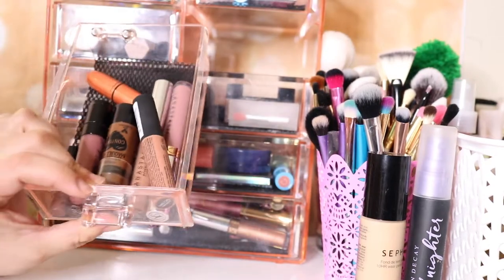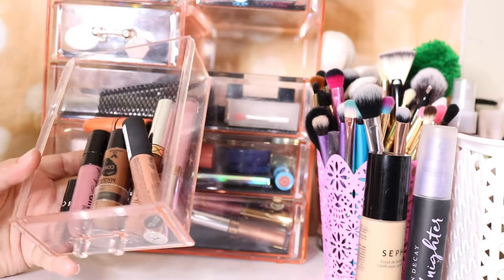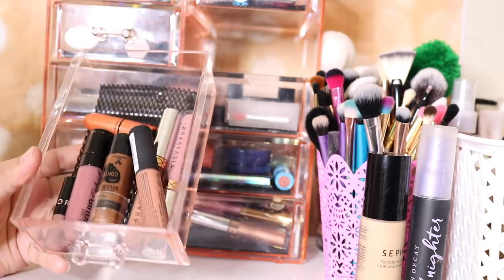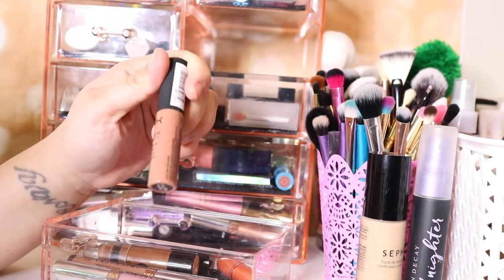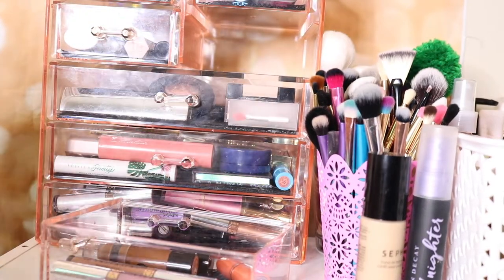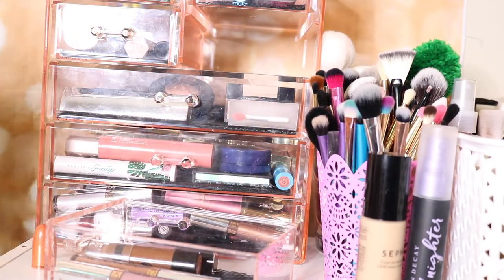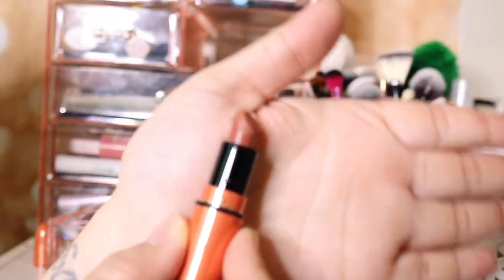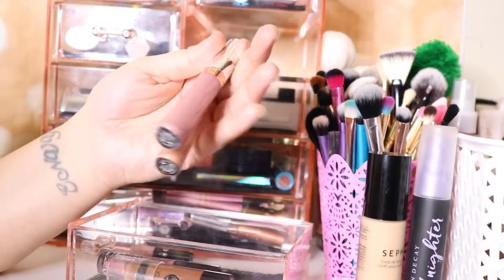The drawer we're going to talk about is this one. I mentioned that any lipsticks I use I will include. I think the only lipstick in here was a Wet n Wild one. This NYX Soft Matte Lip Cream is pretty but I'm going to take it out. This matte lipstick in Nutmeg is so beautiful and it is a mini — I'm going to take that out as well.